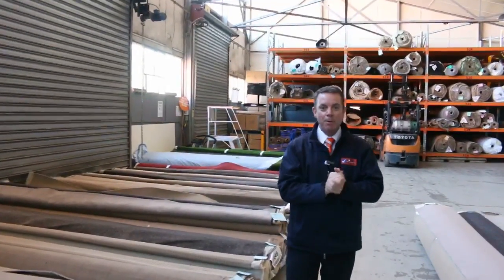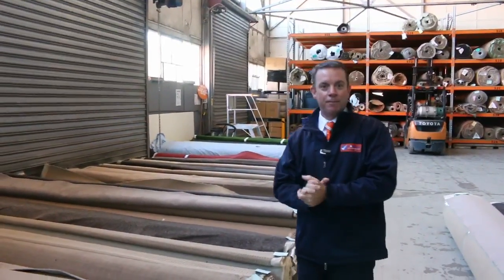G'day, I'm John from Fowls Auctions and Sales. I'm here to preview tomorrow's carpet auction, which is Wednesday the 24th of May at 10am.